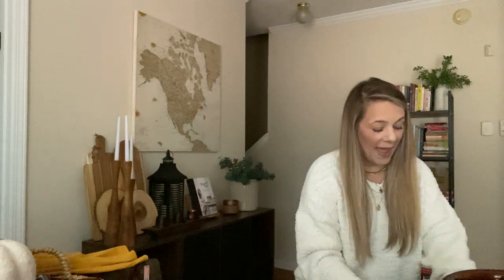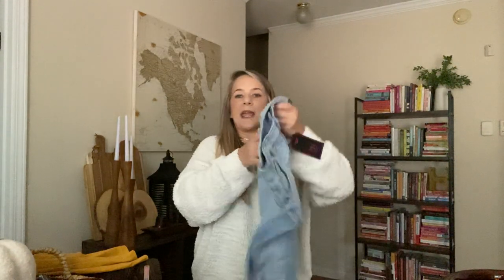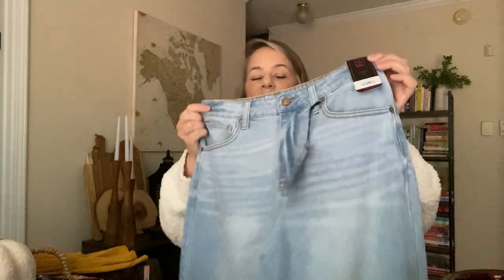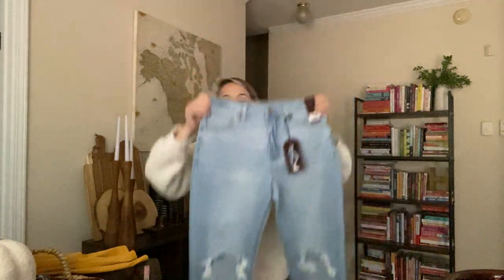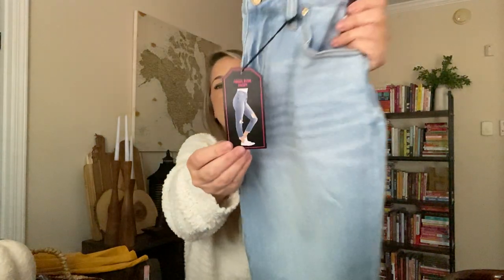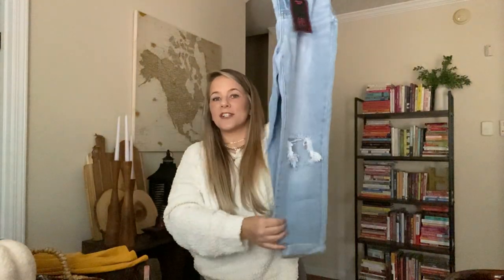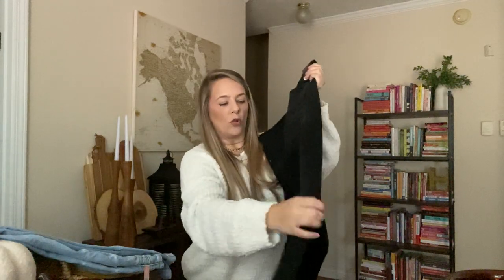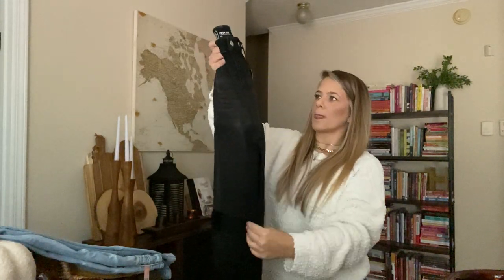I grabbed the pants I was telling you about — they have the same kind of mom jeans that Target had but at Walmart for $17.98. These are high rise mom jeans by No Boundaries. I've already worn the darker denim pair and I love them. They fit so comfortably and they're not like skinny jeans — they give you room to breathe. I got the black ones — a good pair of black holy jeans with an old gray t-shirt is so cute for fall.